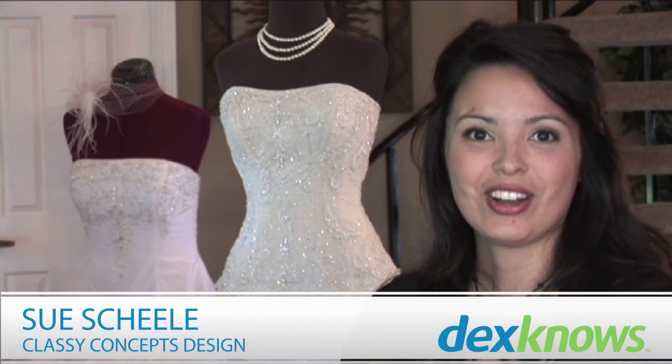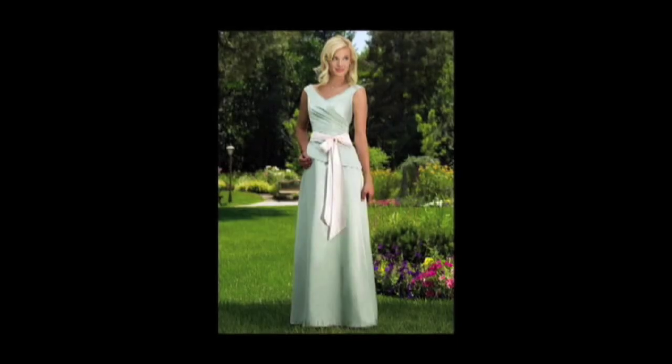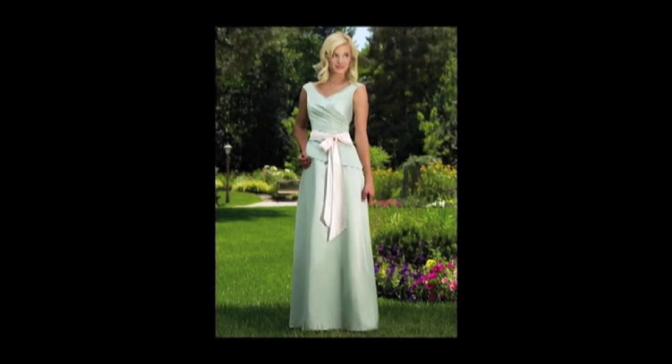I'm Sue Shaley, owner of Classy Concepts Design, and today we're giving tips on alternatives to a traditional wedding dress.